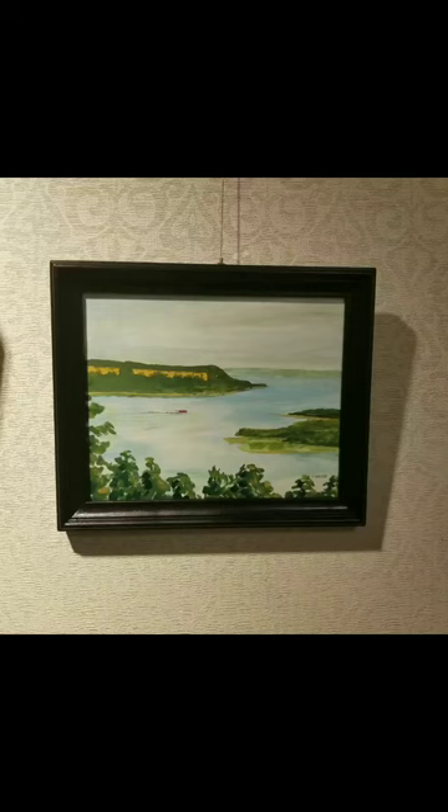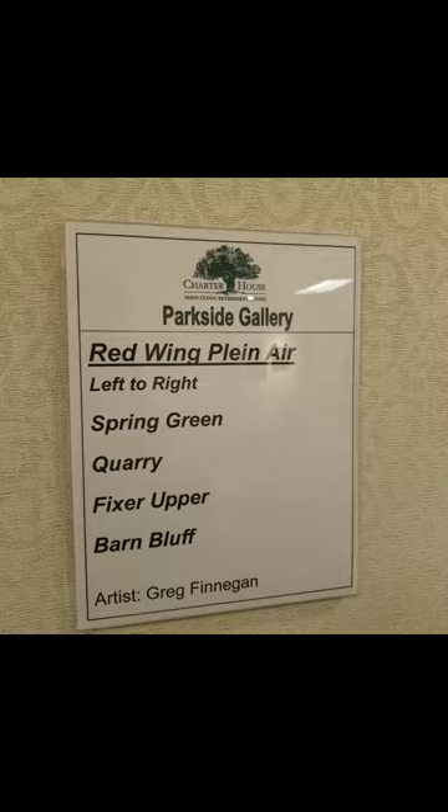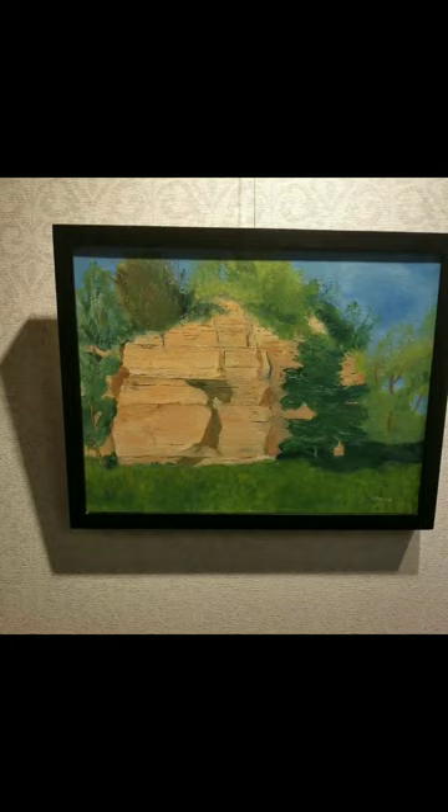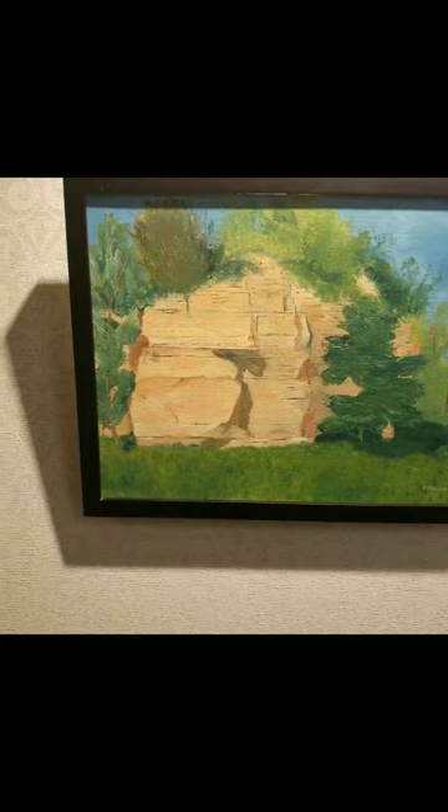And there's Barn Bluff. This is the view from Frontenac State Park looking toward Lake Pepin. Around the corner we have more Red Wing paintings. This is the view from Villa Maria from their back patio. This is the upper quarry where we would have a picnic, and there's one chunk of rock that still stands up there. This is an old stone house in the woods by Hay Creek. And another picture of Barn Bluff.